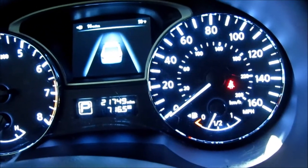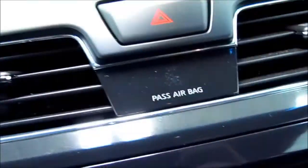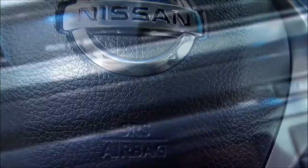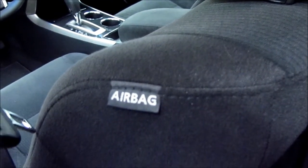It has 21,749 miles. Folding rear seats to extend the trunk. There's the passenger sensing system, front airbags, head curtain airbags, and side impact airbags.